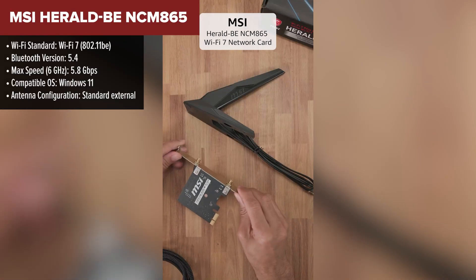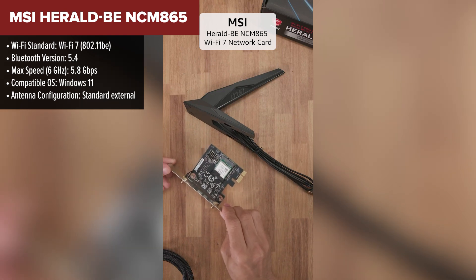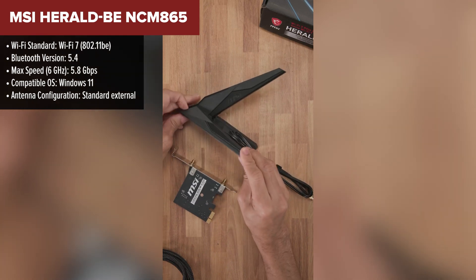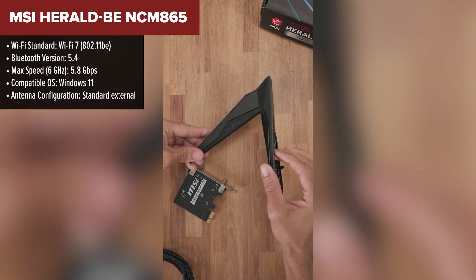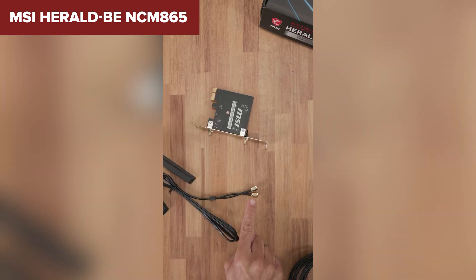At number 4 is the MSI Herald, a card that strikes a solid balance between performance and value. With Wi-Fi 7 speeds up to 5.8 Gbps, Bluetooth 5.4, and a wide 320 MHz channel, this card delivers great wireless performance for gaming, streaming, and general browsing. It's straightforward to install and doesn't overcomplicate things with unnecessary features.